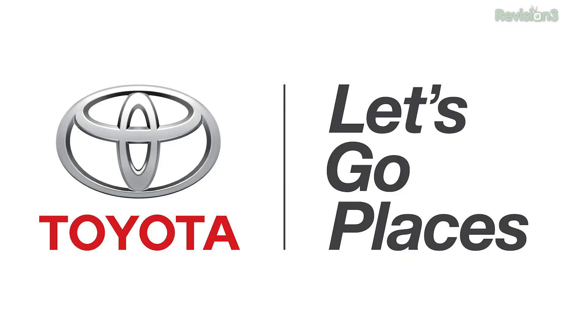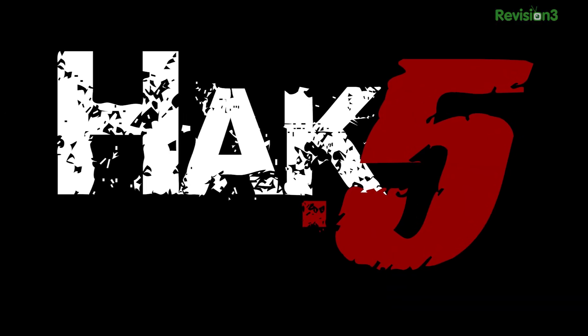This episode of Hack 5 is brought to you by Toyota. For Hack 5, I'm Darren Kitchen here at CES 2014 checking out some physical security stuff. Check this out — this is actually the Kivo from Kwikset.